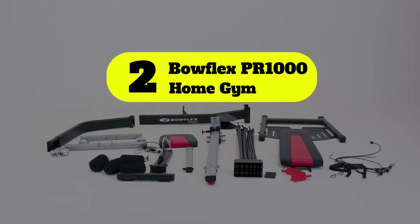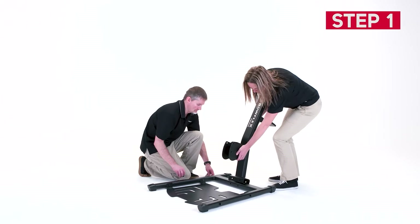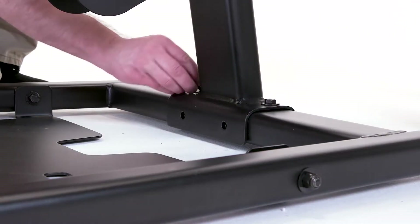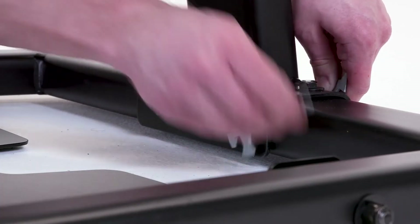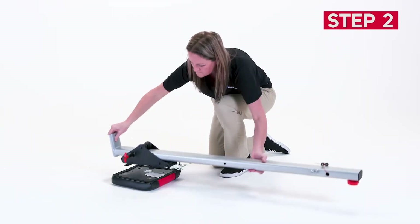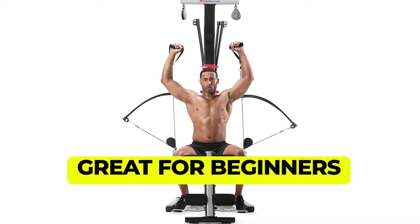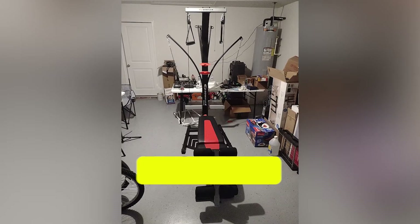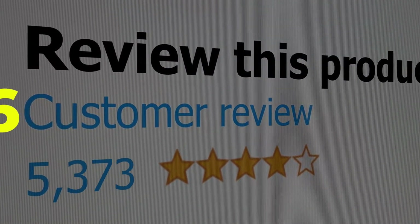Number two: Bowflex PR1000 Home Gym. Bowflex provides resistance with power rods instead of a weight stack or weight plates, making them safer to use as you can't drop any weight on yourself. It also makes them family-friendly, as children won't be able to trap their fingers in the weight stack. Features: very versatile, great for beginners, very compact, affordable price and good quality. Customer review: 4.6 out of 5.